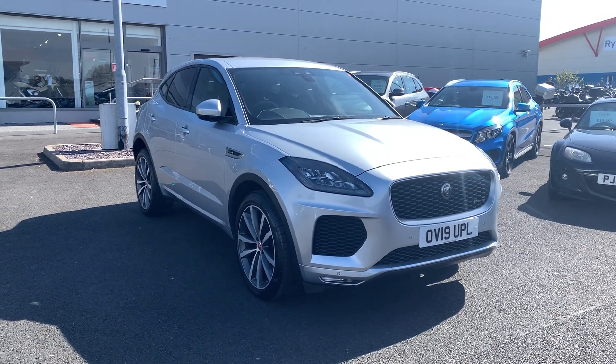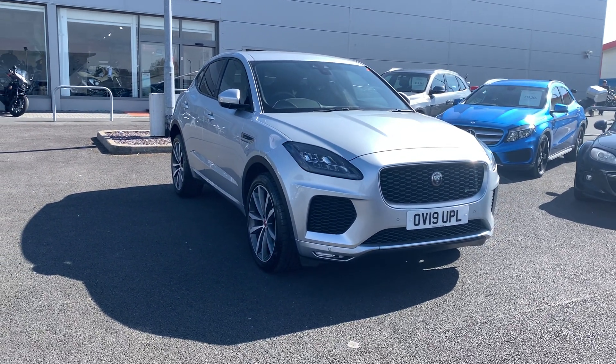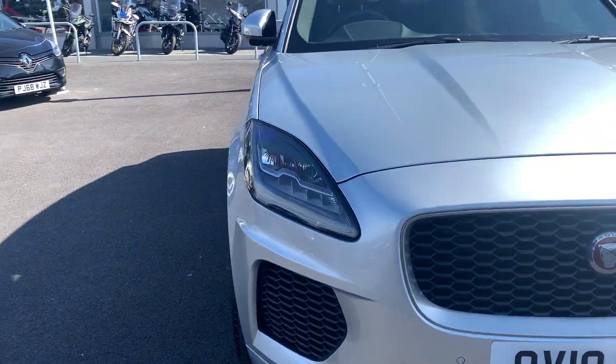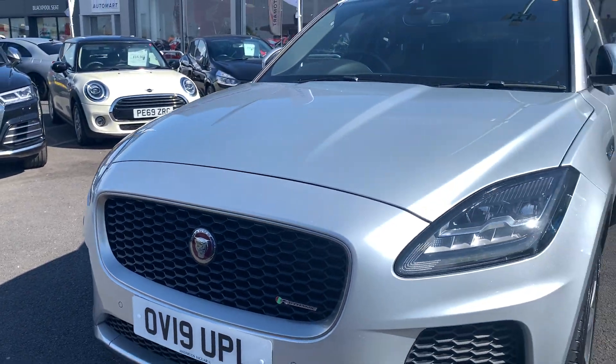Hi, this is Aidan at Blackpool Automart, showing around this Jaguar E-Pace that we have in stock. This is an R-Dynamic HSE model, 2 litre diesel, D180.